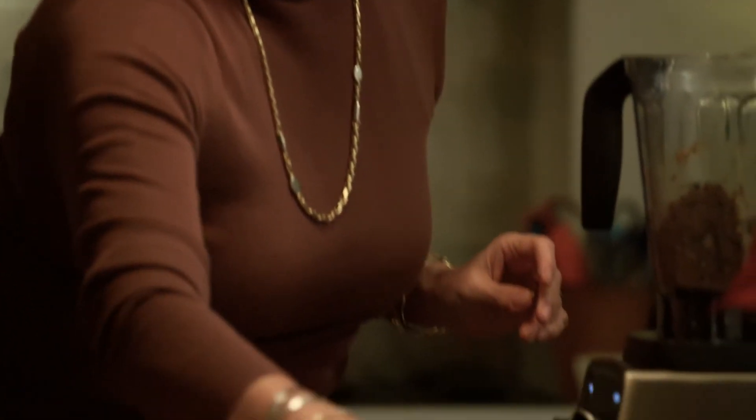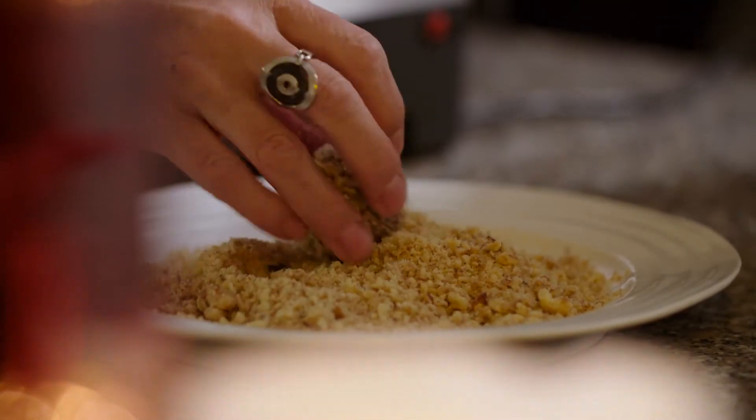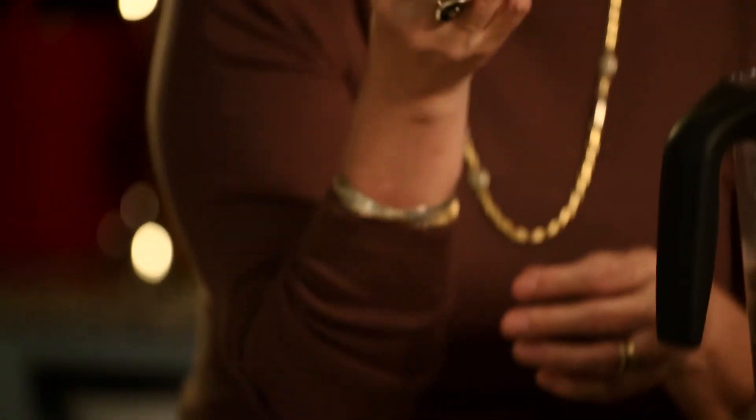Almost like little yummy truffles. And then you roll them in some delicious chopped nuts. And there you have it — all the flavours of Christmas without any of the drawbacks. Roll them into one perfect little ball, just for you to enjoy whenever you want and not feel bad about it at all.